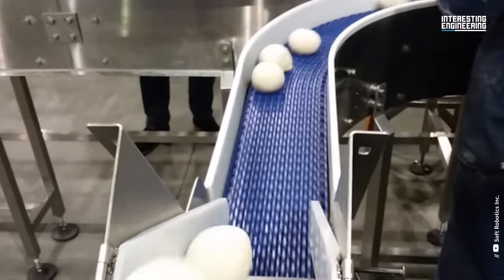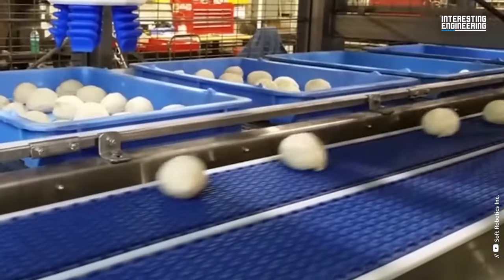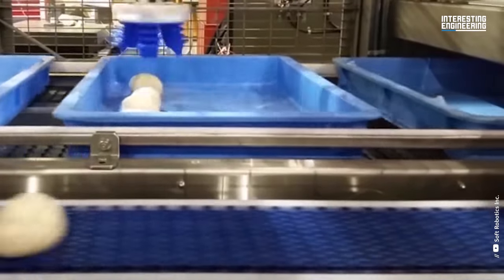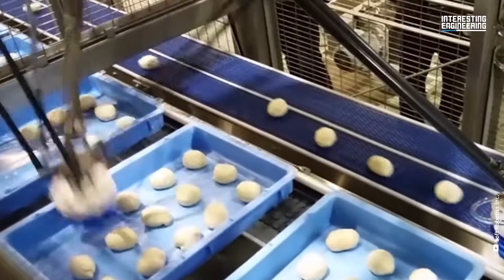I can hear you asking, what does the packaging machine have to do with this pizza dough bouncing around like a snowball? These doughs also need to be placed in an orderly manner. This machine, which can place 70 balls of dough per minute, is a champion in this field.